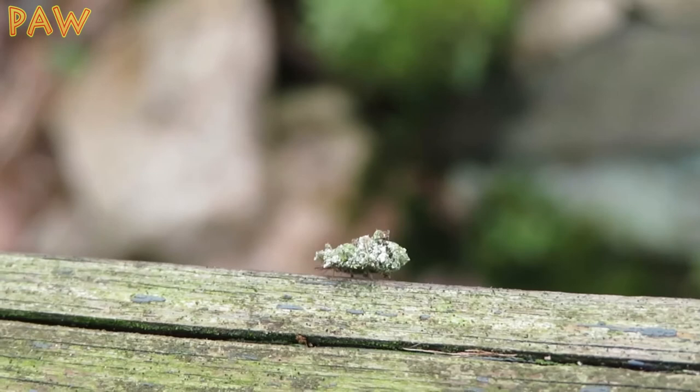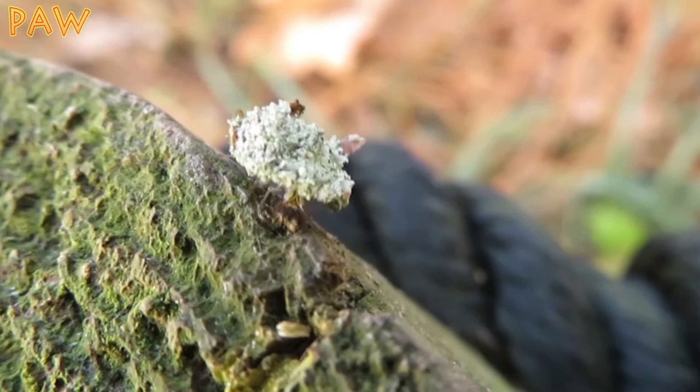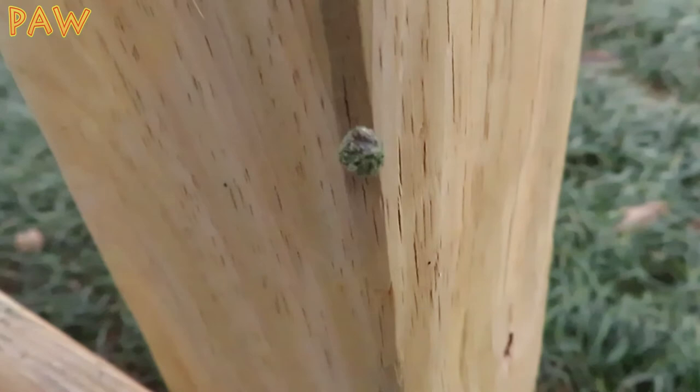If you are wondering how it eats, you'll notice this bug has pincers called maxillae. It uses these to inject venom into prey, and then it proceeds to drain its victim's body fluids. Pretty creepy, but I guess everyone's gotta eat.